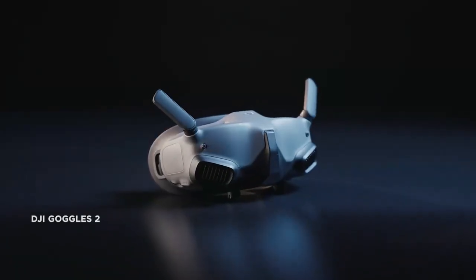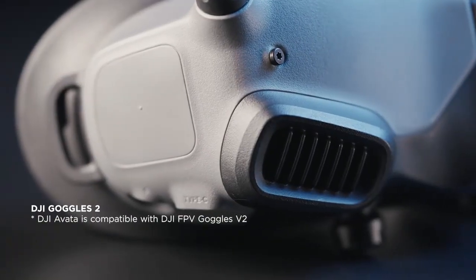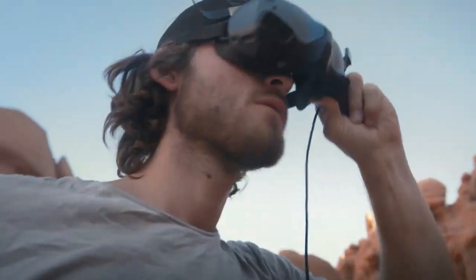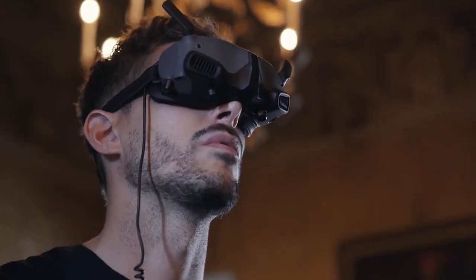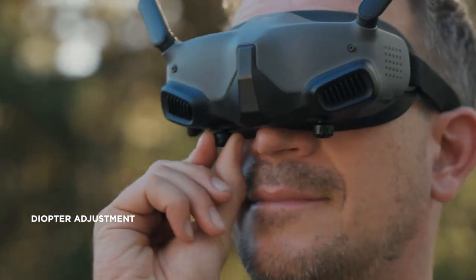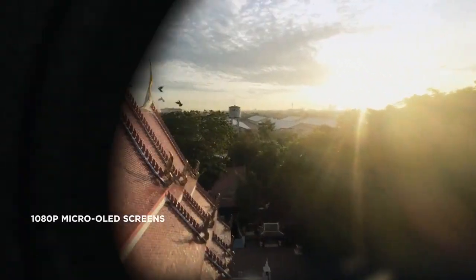The new generation DJI Goggles II instantly transport you to the sky. They're smaller, lighter, more comfortable, and diopter adjustable. Fully focused on immersive experience.